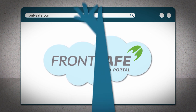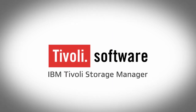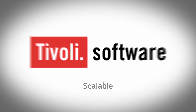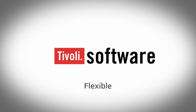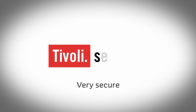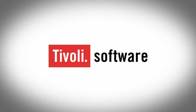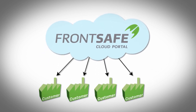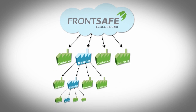Here's how it works. First, IBM TSM provides you with a data protection engine that is scalable, cross-platform, flexible, and, of course, very secure. Add the plug-and-play solution from FrontSafe on top, and TSM is cloud-ready for your end customers, and even for customers belonging to someone else.